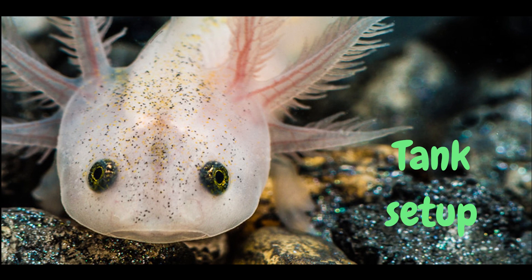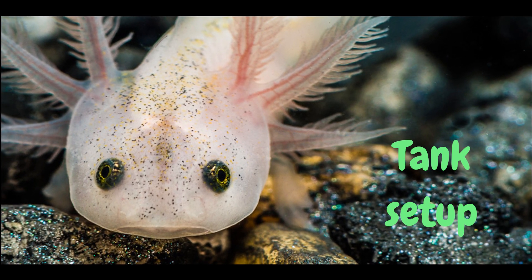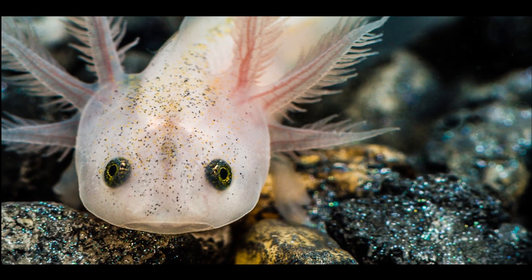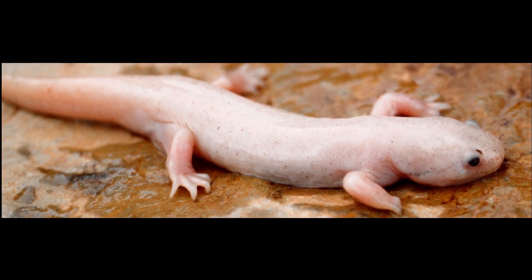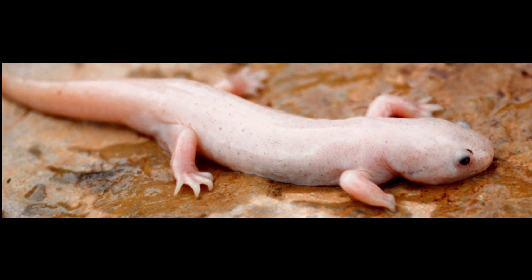Tank Setup. If you want to keep an axolotl as a pet, you'll need a tank that is at least 20 gallons. The tank should be filled with cool, clean water and should have plenty of hiding spots and plants.